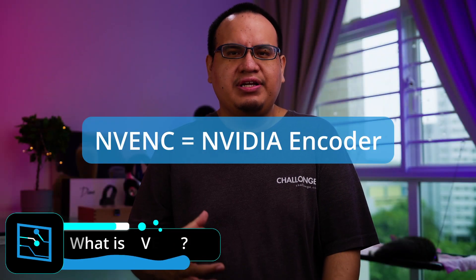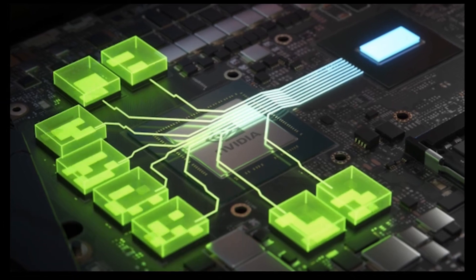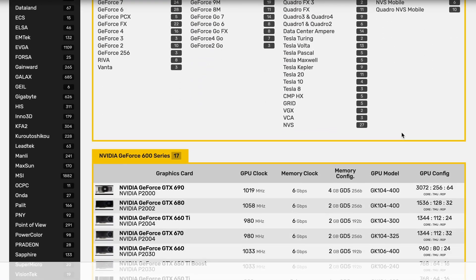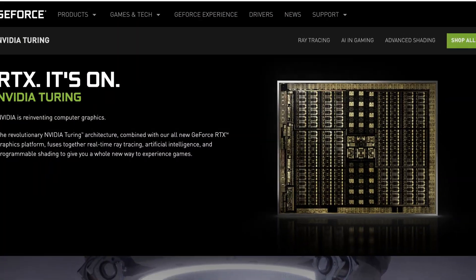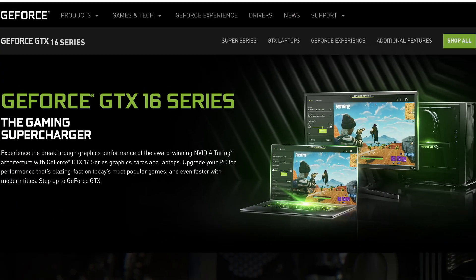NVENC stands for NVIDIA encoder. Basically this is a part of the GPU that is dedicated to video encoding. NVENC has been around since 2012 — it was available on the GeForce 600 GPUs — and it's gone through many revisions, with the latest version being on the Turing GPUs, basically the 20 series and above, although 1650s and 1660s also have this as well.